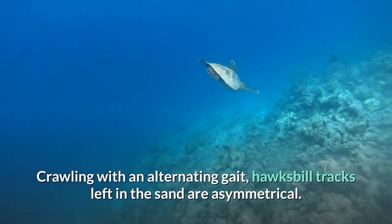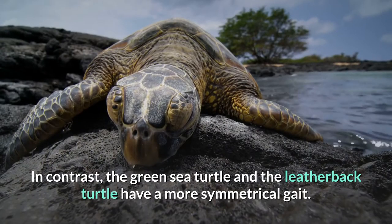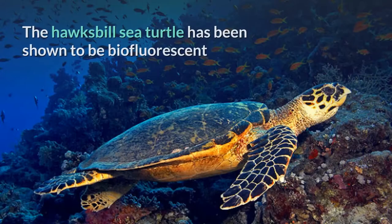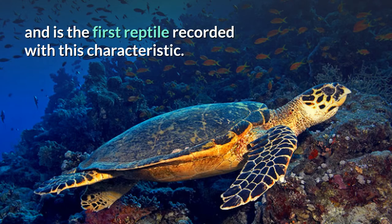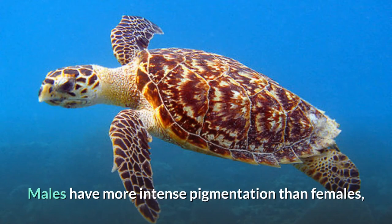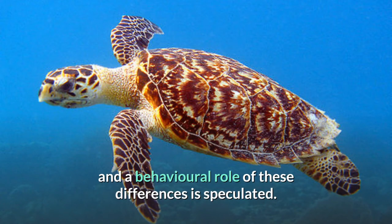Crawling with an alternating gait, hawksbill tracks left in the sand are asymmetrical. In contrast, the green sea turtle and the leatherback turtle have a more symmetrical gait. Due to its consumption of venomous cnidarians, hawksbill sea turtle flesh can become toxic. The hawksbill sea turtle has been shown to be biofluorescent and is the first reptile recorded with this characteristic. It is unknown if this is derived from the turtle's diet, which includes biofluorescent organisms like the hard coral Fisagira lichtensteini. Males have more intense pigmentation than females, and a behavioral role of these differences is speculated.